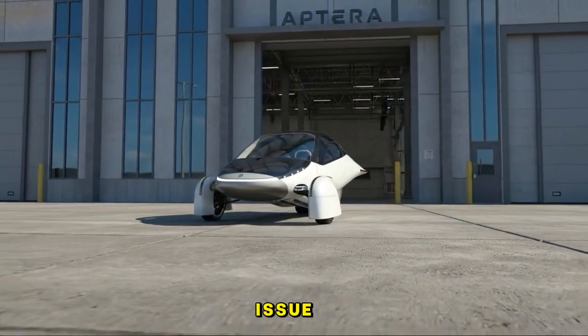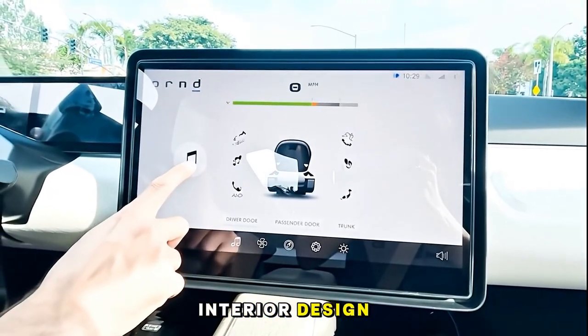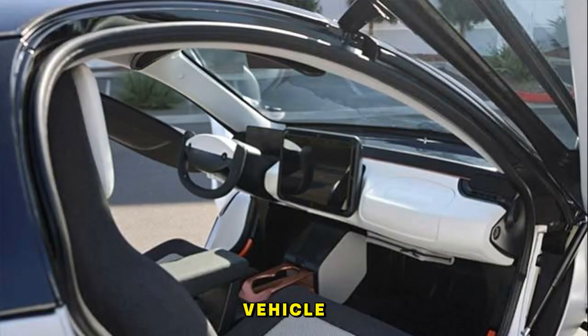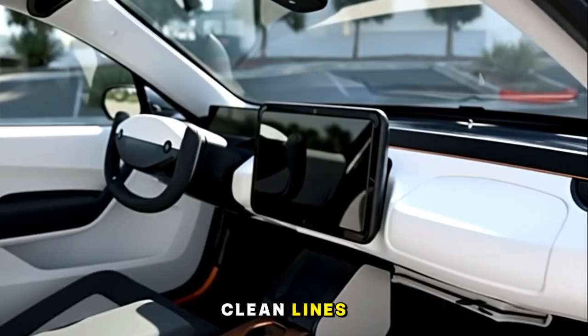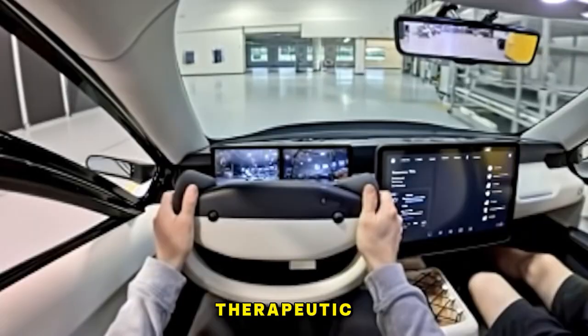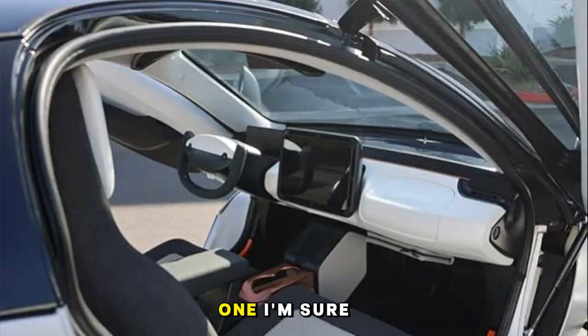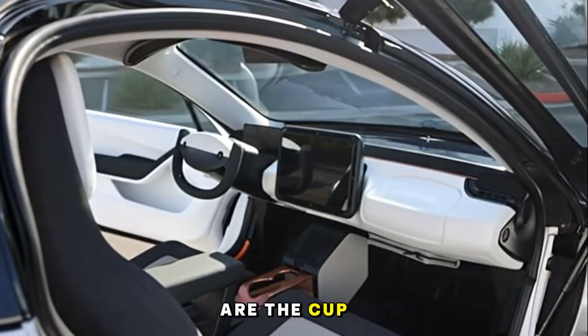Before we dive into the bigger issue, let's start with something simpler: Aptera's interior design. When I first looked at the new concepts, the inside of this vehicle felt like stepping a few years into the future. Clean lines, a modern minimalism, and an overall aesthetic that feels almost therapeutic to sit in. The only question that popped into my mind was one I'm sure many people quietly wonder — where are the cup holders?